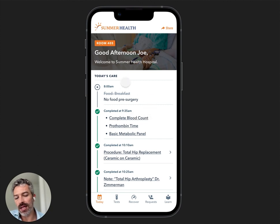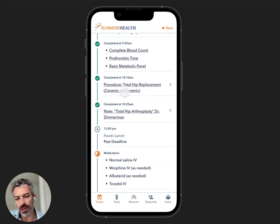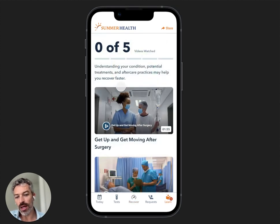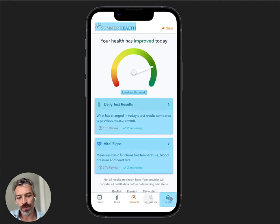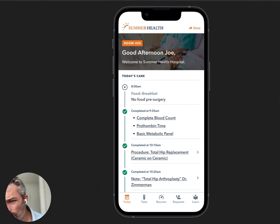On the second day: you skipped breakfast because there's no food pre-surgery, you had the procedure — a total hip replacement, ceramic on ceramic. Now it's time to get up and moving after your joint replacement surgery. Maybe your health has improved today, and your AI video education is going to be different: 'Get up and moving after your joint replacement surgery.'